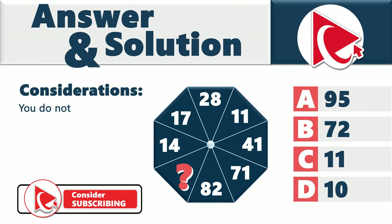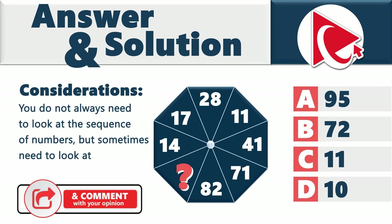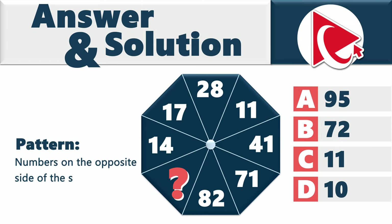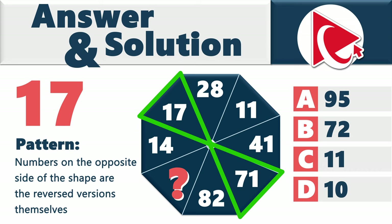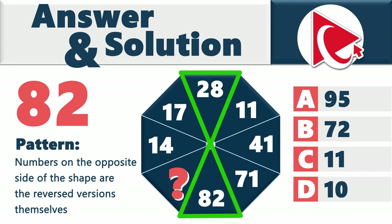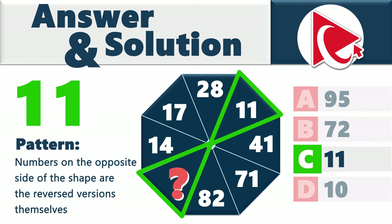Don't take 'think out of the box' too literally — you don't always need to look at just the sequence of numbers; sometimes you need to look at other patterns. In this case, the numbers on opposite sides of the shape are reversed versions of themselves: 14 becomes 41, 17 becomes 71, 28 becomes 82, and the missing number 11 is its own reverse. The correct answer is choice C: 11.